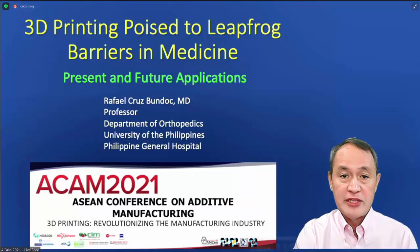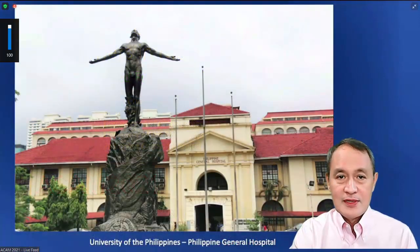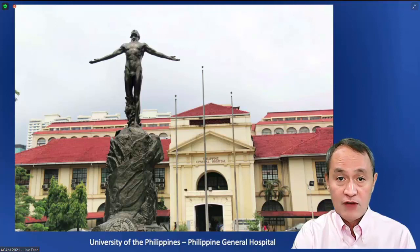Welcome to this ASEAN conference on additive manufacturing. I am Dr. Rafael Bundok, and my team is one of the first to venture into the application of 3D printing in medicine in our country. I work in a very busy tertiary training center, the teaching hospital of the University of the Philippines, where we are usually faced with extreme medical challenges, making 3D printing a very potent tool to solve many of our problems.